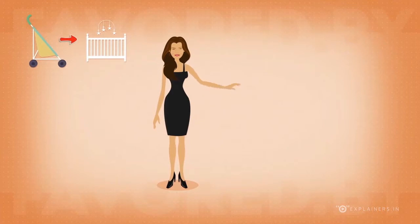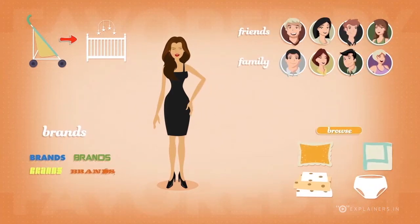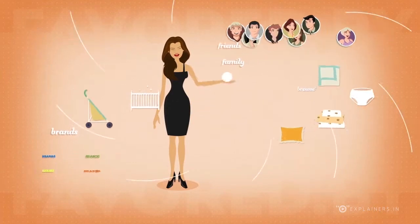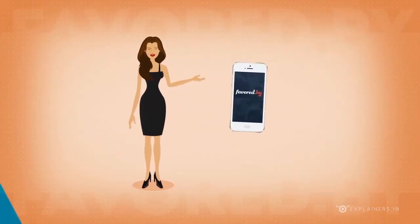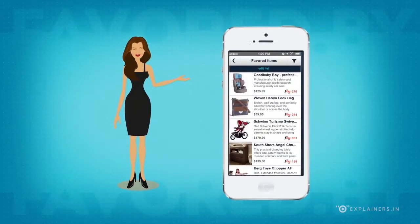If only there was an easier way to share your number one favorite products with others — get recommendations from your friends and family, research leading brands, and browse and purchase products all in the same place. Well, there is now. Favored by is a mobile app that lets you instantly poll people on their number one favorite products.